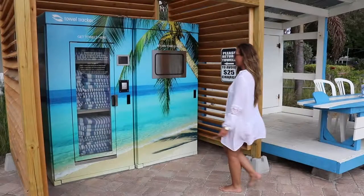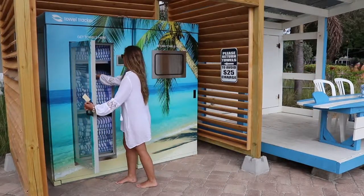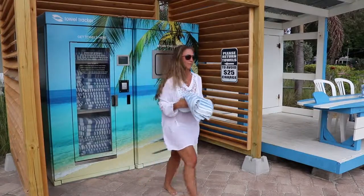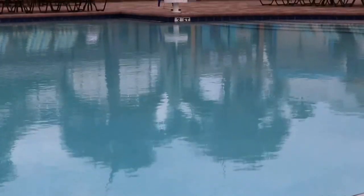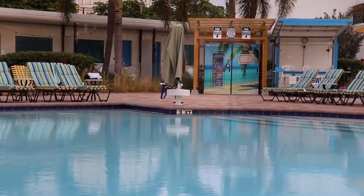It reduces labor because you don't have to have somebody out at the pool at all times, even during your slow times. Our pool is open until 9 or 10 o'clock every night and you're not going to have enough people to keep somebody staffed all the time, but with Towel Tracker there's always somebody there 24/7. Pool's open, Towel Tracker's open. It makes staffing a lot easier.